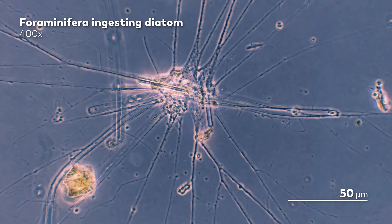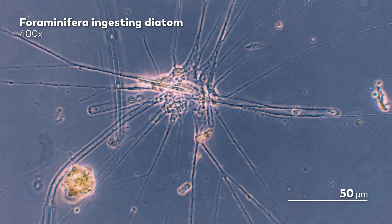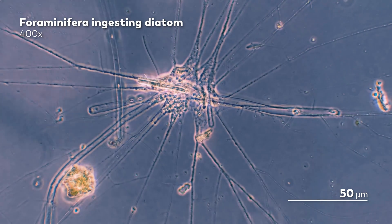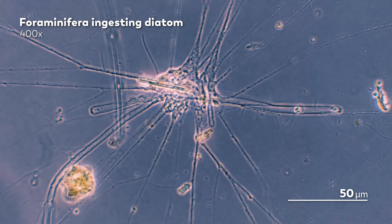For James, our master of microscopes, this was an incredible sight, because foraminifera are usually shelled, and it's very hard to record them feeding. But yes, we understand that for the diatom, this might not be one of its finer moments.